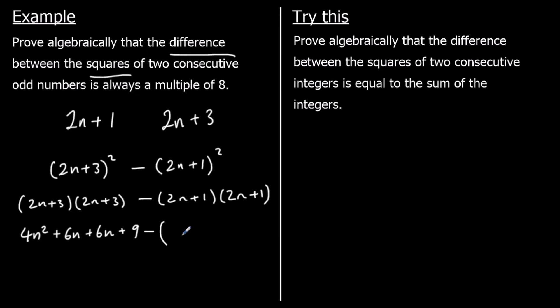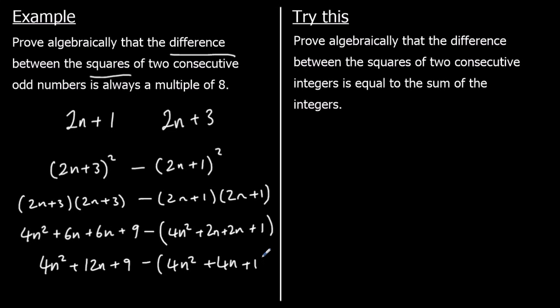Inside the second bracket: 2n × 2n = 4n², 2n × 1 = 2n, 1 × 2n = 2n, and 1 × 1 = 1. Collecting like terms we have: 4n² + 12n + 9, take away (4n² + 4n + 1).